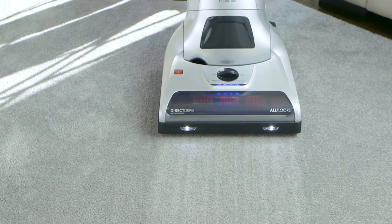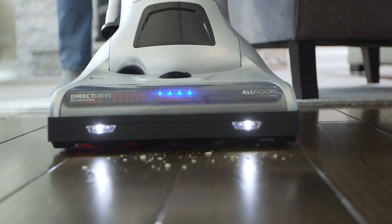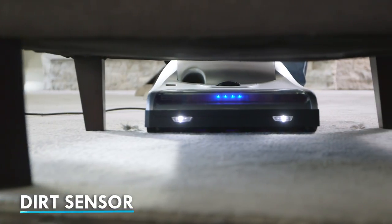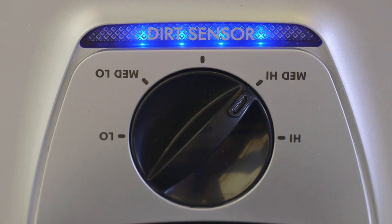From plush carpet to hardwood, the Kenmore upright has a five-position height adjustment for varying floor surfaces. An infrared dirt sensor sees dirt that you don't by activating an LED, so you know when the floors are clean.